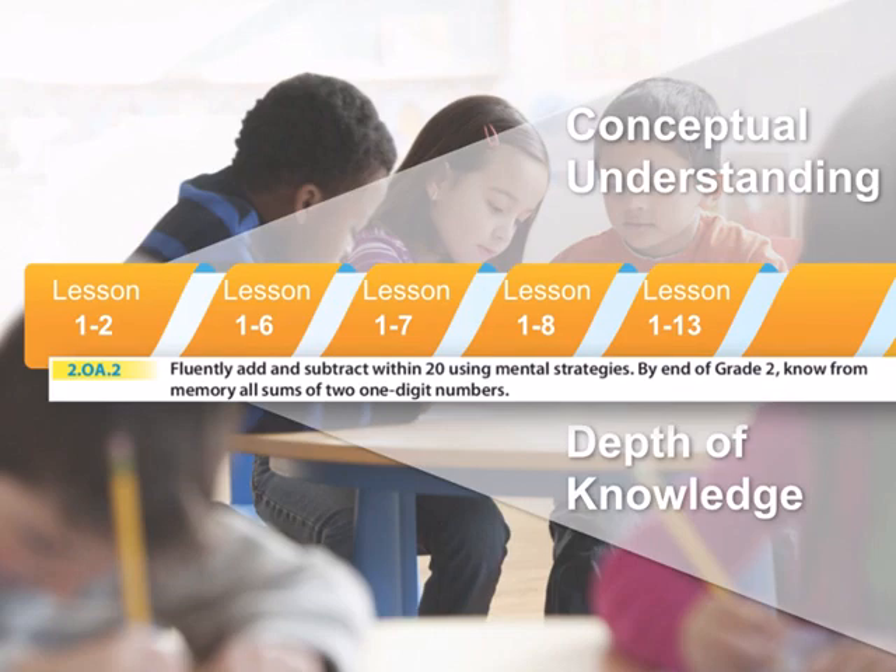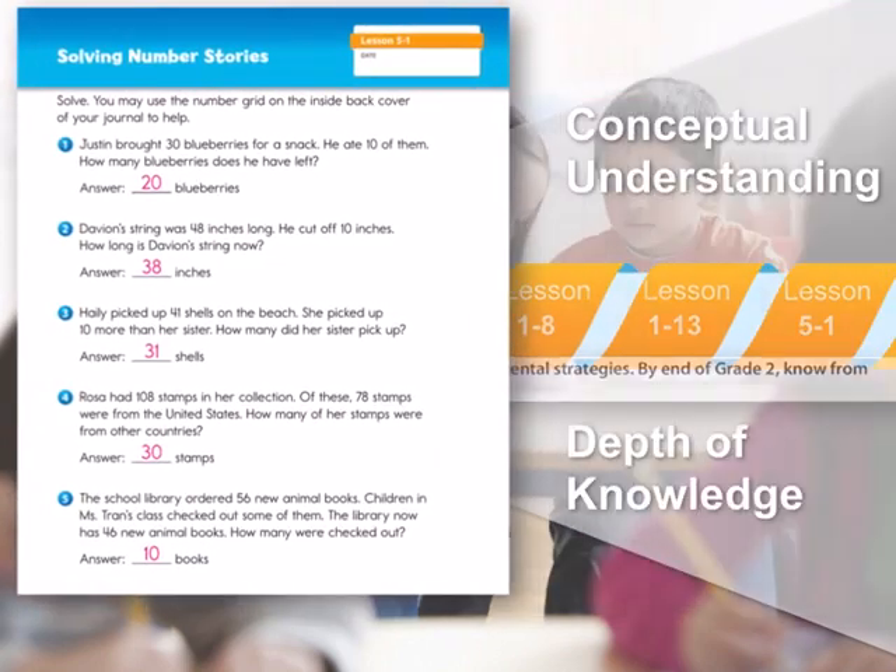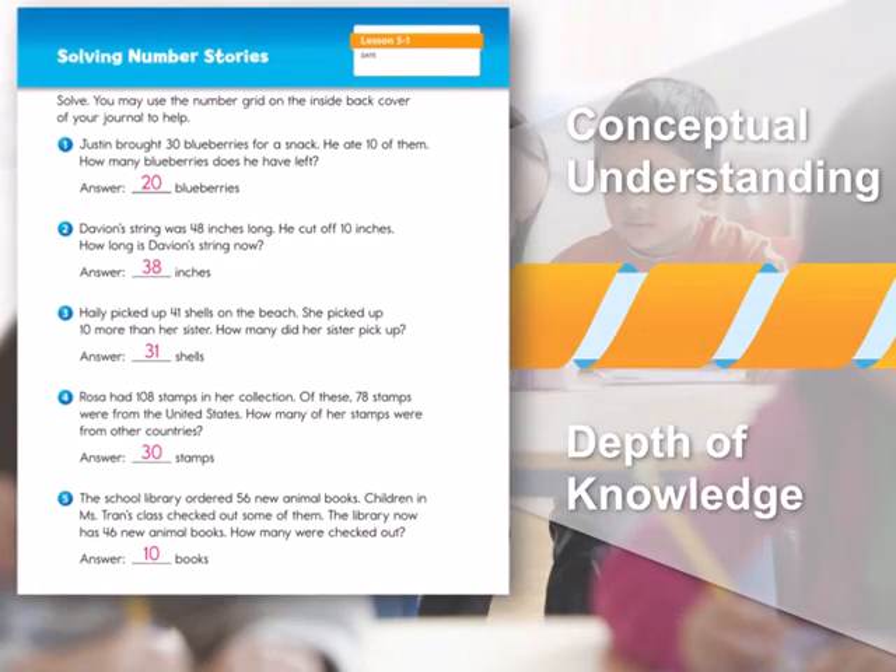Let's look at an example of what it looks like in a later unit. In Unit 5, your children are going to be ready to solve more complicated number stories by applying their knowledge that's grown and developed over previous lessons, applying that knowledge to real-world problems. But of course, the solid foundation that spiraling gives your children can be seen not only in one topic across a few units.